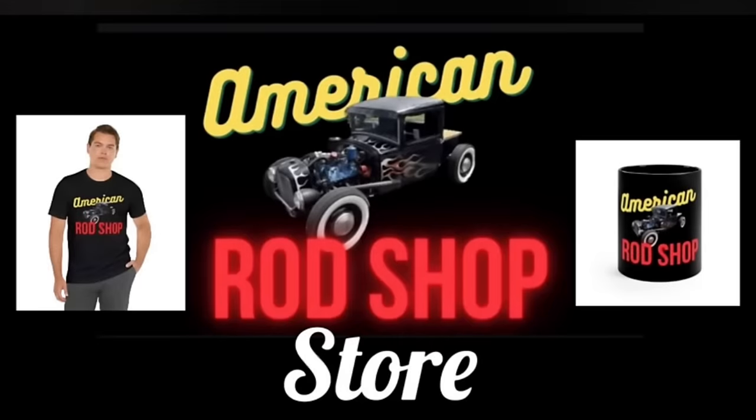If you're looking for a great gift item for someone who loves to watch this show, check out the American Rod Shop store. The link to the store can be found in this video's description. In the store you can find great items such as t-shirts, coffee mugs, posters, mouse pads, hoodies, and much more. The sale from all these items goes back into supporting this channel.